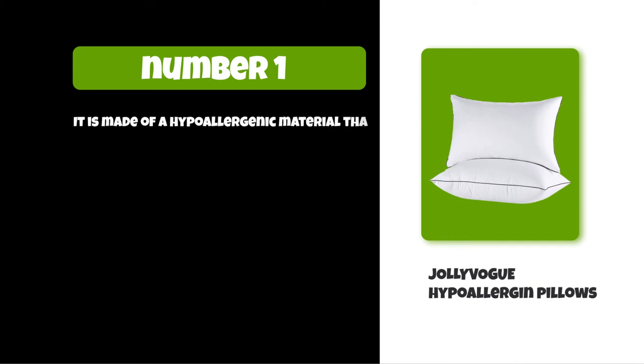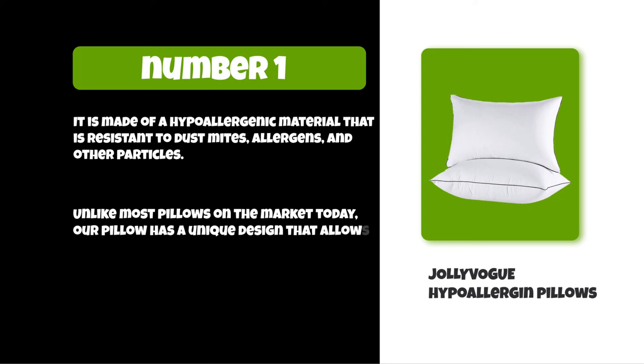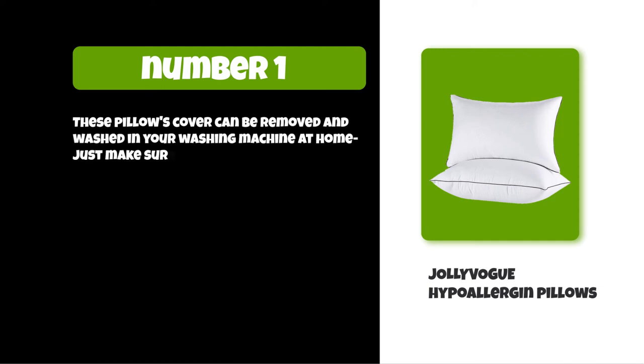At number one: Jolly Vog Hypoallergenic Pillows. It is made of a hypoallergenic material that is resistant to dust mites, allergens, and other particles. Unlike most pillows on the market today, this pillow has a unique design that allows for better air circulation. The pillow cover can be removed and washed in your washing machine at home — just make sure you use cold water.